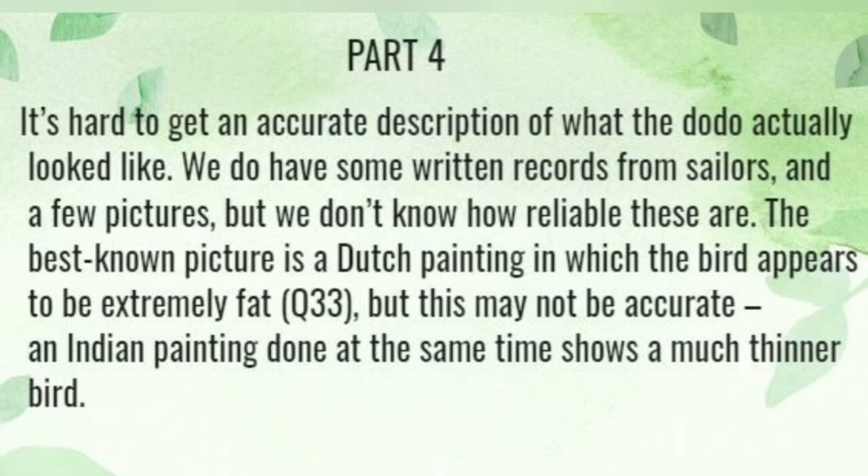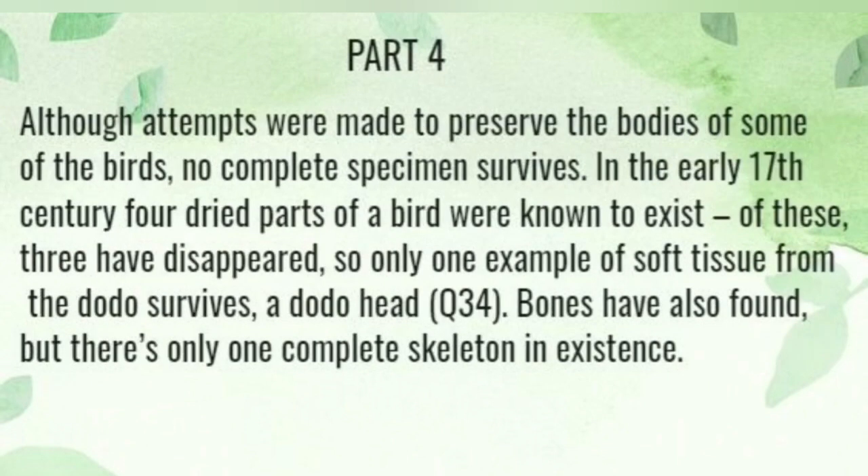The best-known picture is a Dutch painting in which the birds appear to be extremely fat. But this may not be accurate. An Indian painting done at the same time shows much thinner birds.